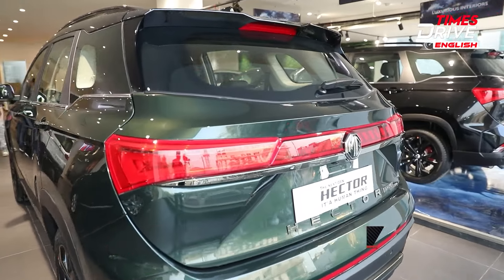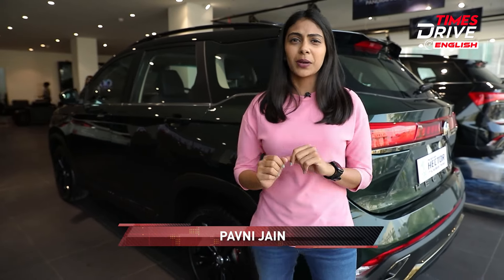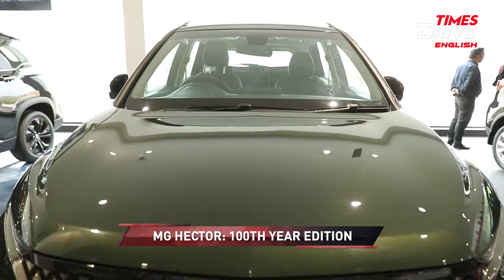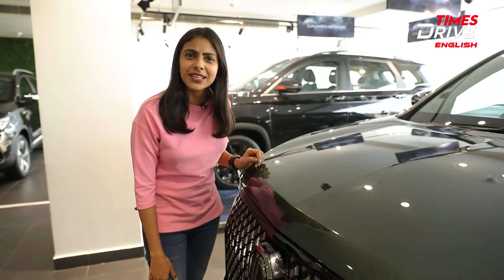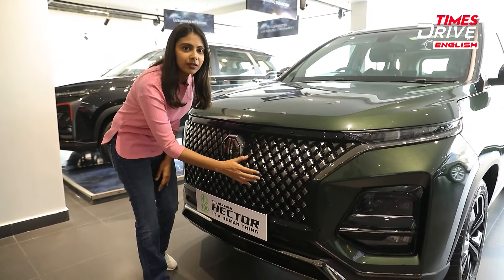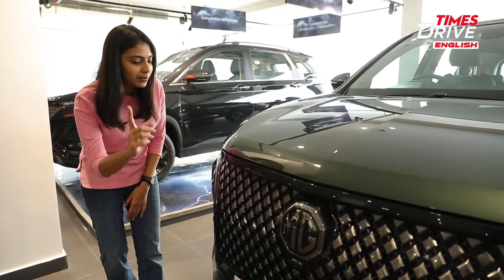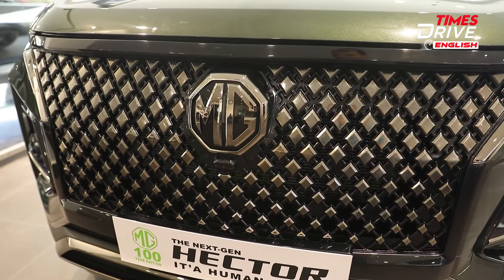MG has just completed 100 years and to mark its centenary year, the company has brought four car models into a special edition — the MG Hector, MG Astor, MG Comet, and the MG ZS EV. This special edition features a stunning colour: British Racing Green. Hi, you're watching Times Drive English — I'm Pavni Jain and in today's video I'll talk about everything that has changed in the new MG Hector Special and Limited Edition variant to mark its 100 years.